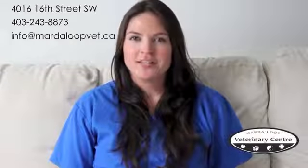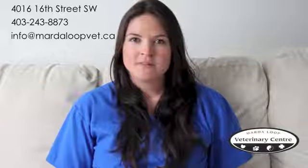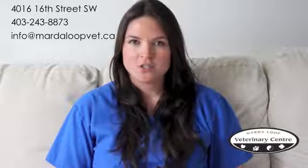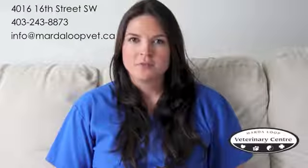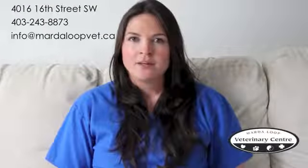The Marta Loop Veterinary Clinic is located in southwest Calgary, Alberta. The address is 4016 16th Street SW. Our phone number is 403-243-8873 and our email is info@MartaLoopVet.ca.